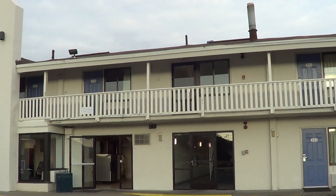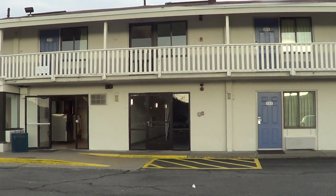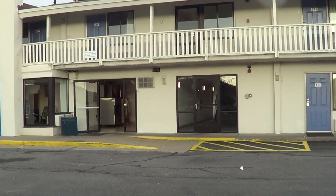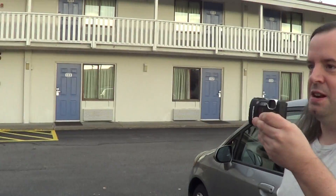Just to be fair to this place, back when this used to be the Suess Chalet, until Motel 6 bought it, this place was kind of known to the cops even then. So let's be fair to Motel 6 that they've inherited problems.